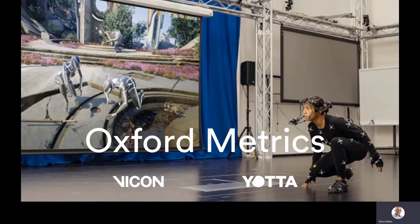Yotta are part of Oxford Metrics. Our sister company is called Vicon, who are the world leaders in motion capture technology. Many of the high-profile movies and video games that we see on our screens these days have used Vicon technology in their creation. What unites Vicon and Yotta is that we deal with huge volumes of data, visualising these vast amounts of data to deliver insight and help our customers make better decisions.